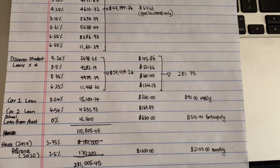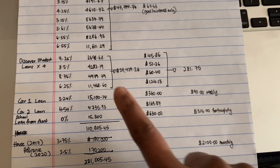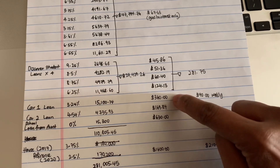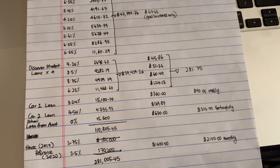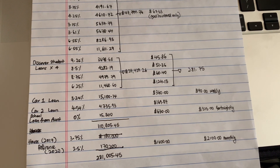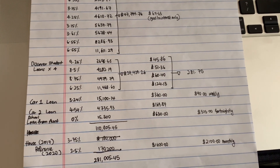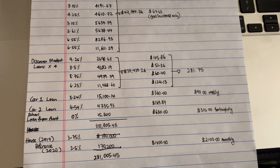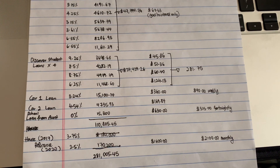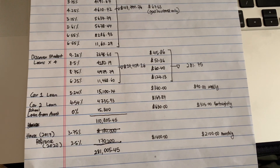Let me show you some of the stuff I did with the student loans and the car loans. With the car loan, we decided to round the payment up — the monthly payment was about $284, but we rounded it up to $360. And because the lender allowed weekly payments, we started making weekly payments.